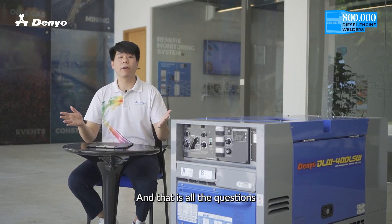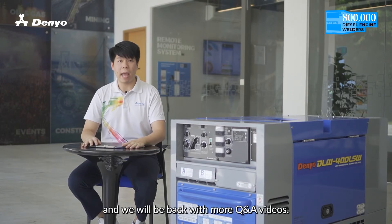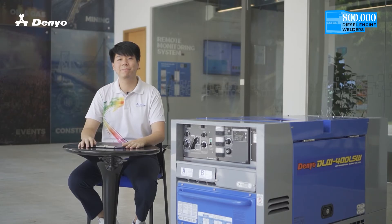And that is all the questions for our All About Welder Q&A video. Thank you for your time and we will be back with more Q&A videos. See you!